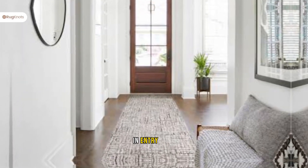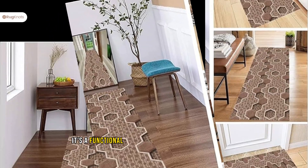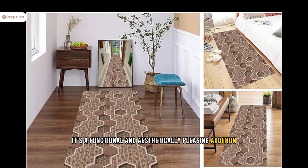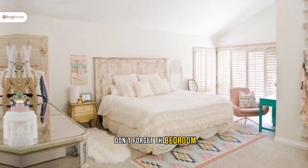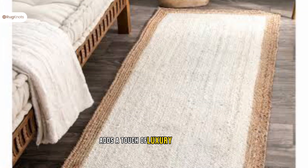In entryways, a runner rug not only welcomes guests with style, it's a functional and aesthetically pleasing addition. Don't forget the bedroom — a runner rug on either side of the bed adds a touch of luxury and warmth.